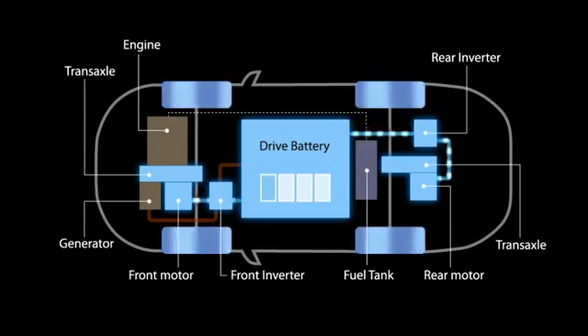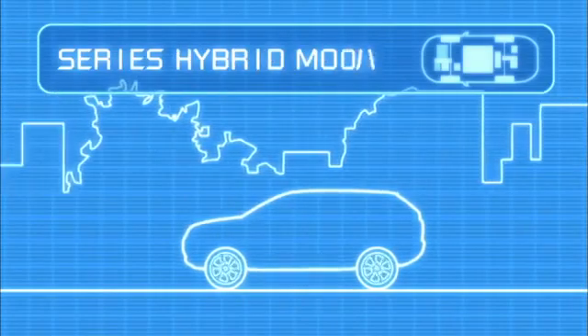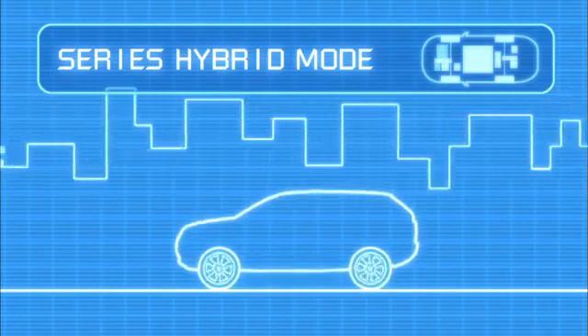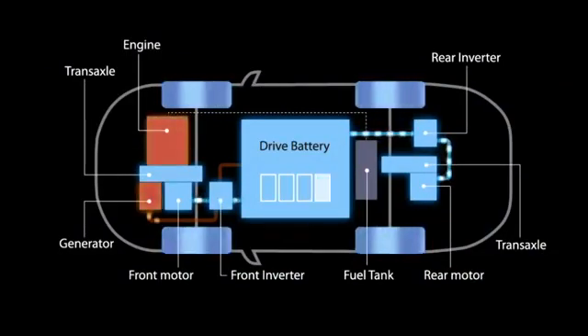The battery can also be charged prior to your journey using mains electricity. But when you need sudden acceleration or the battery is running low, the system then automatically switches to series hybrid mode, which engages the petrol engine. The engine generates electricity, which is supplied via the battery to the front and rear motors.